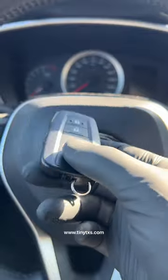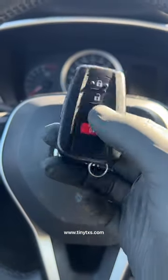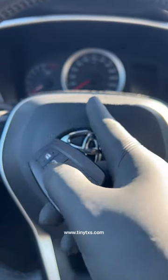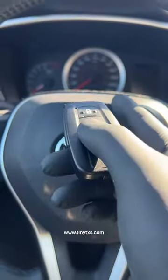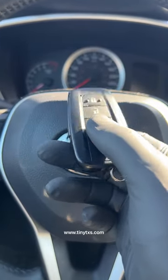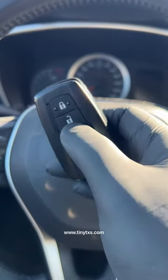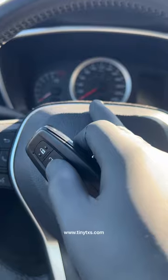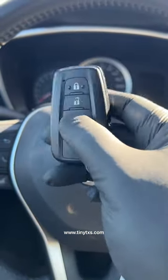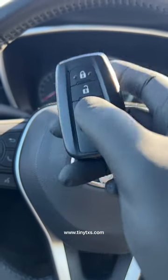So if the signal is captured it can never be replayed, because the vehicle has already verified it and moves on to the next code. This is apparently one of the most secure features in modern key fobs. The problem is there's an inherent flaw — if I were to capture the signal prior to the vehicle authenticating it, the vehicle will never know whether that code has been used before.